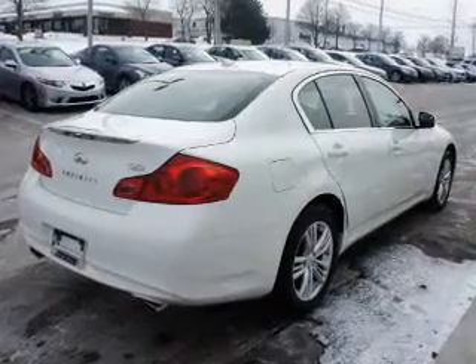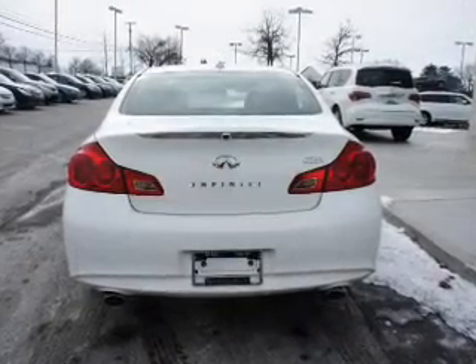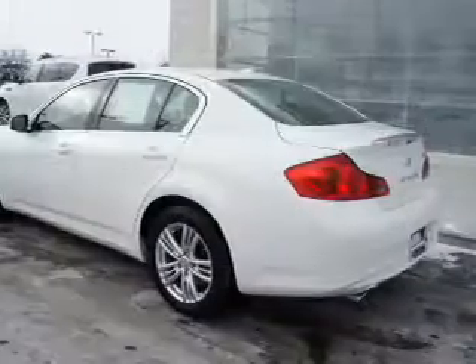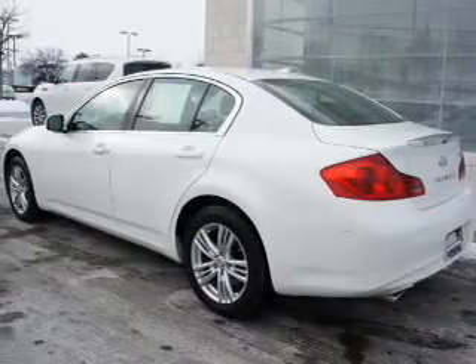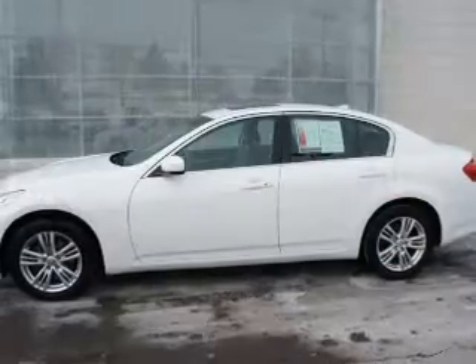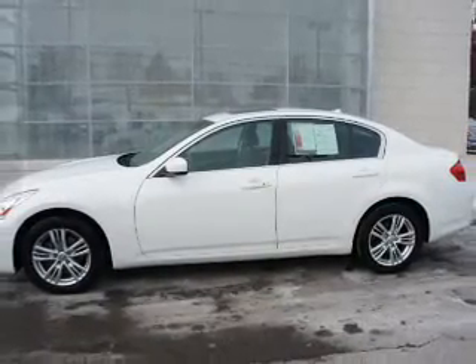On the inside, you'll find leather seats, Bluetooth connectivity, Sirius XM satellite radio, an auxiliary input, steering wheel controls, push-button start, automatic climate control, a backup camera, curtain head airbags, and front airbags.